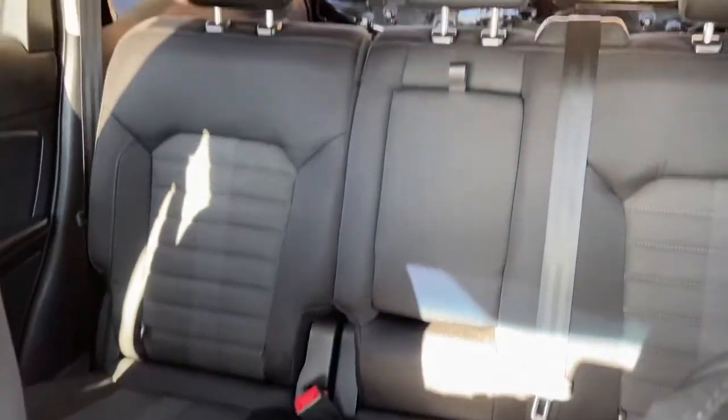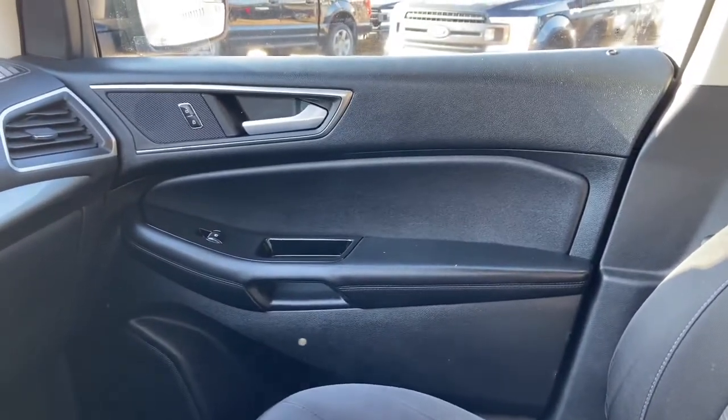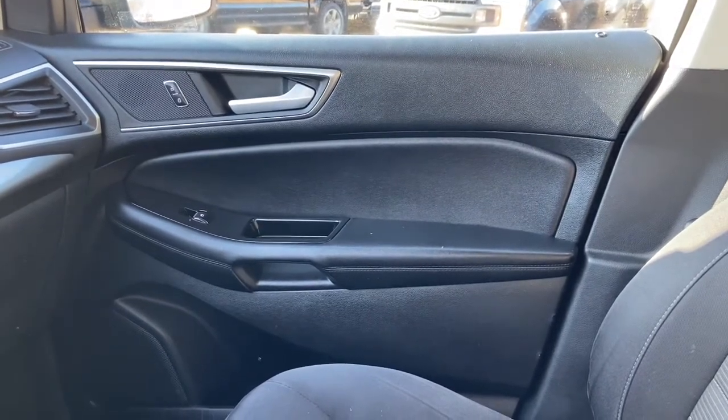As for the rest of this vehicle, you do have black cloth throughout, with a 60-40 split in that back bench and a pop-down armrest for your rear passengers. Once again, if you have any further questions about this Edge please get in touch at waterlooford.com. My name is Lindsay and thank you for watching.